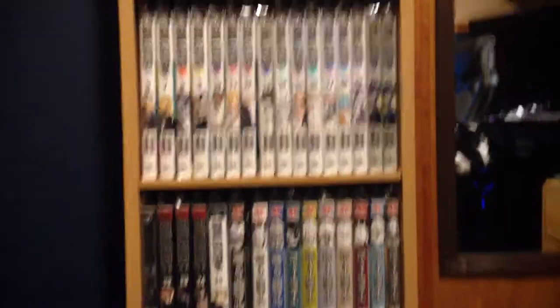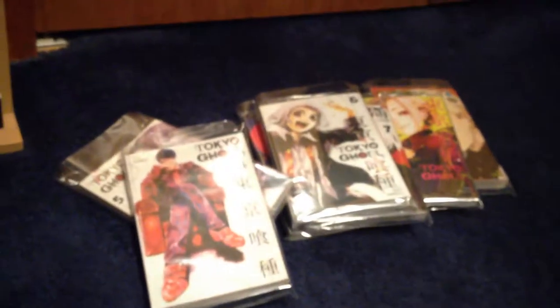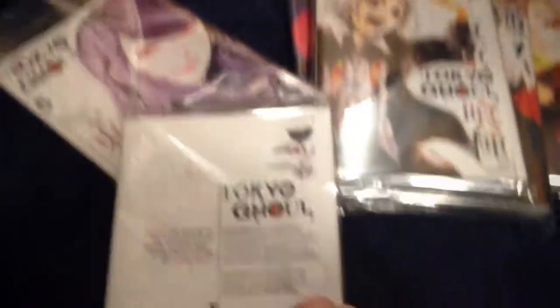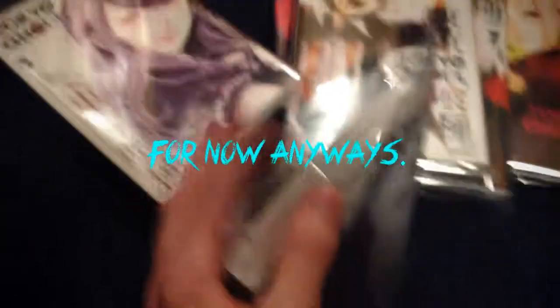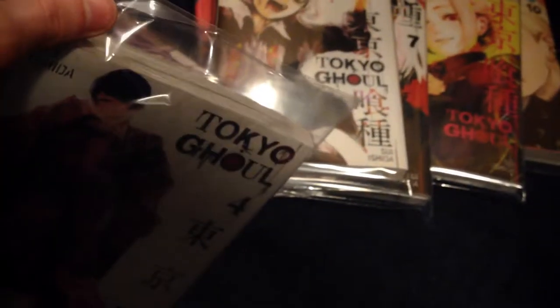This is just a question video and a showcase of the new volumes I got. Give me your opinion on what you think about these bags — do you actually use them, or do you think they're not really necessary and don't do much? I'm still going to use them because I like them and they look nice on the shelf. I just don't like these top parts — too much plastic and you can't easily flip through them. That's the only negative. I hope you guys enjoyed this quick video and I'll see you guys next time.